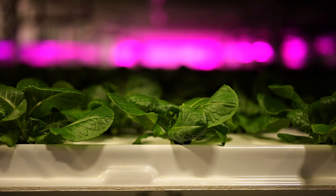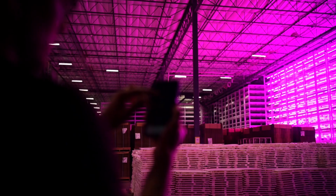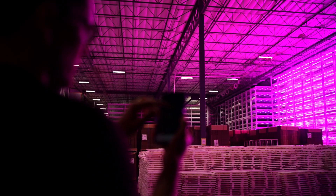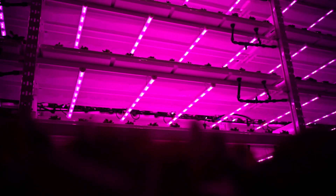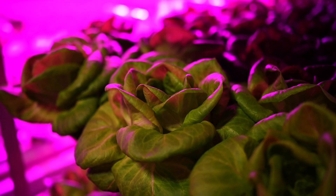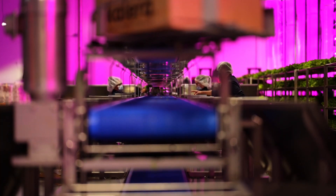We're using the Philips LED production modules from Signify, and they allow us to maximize our energy efficiency and growth response from the plants. As a natural sunlight replacement, we're giving the plants just the wavelengths of light that they need to grow in the right recipes.